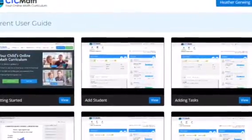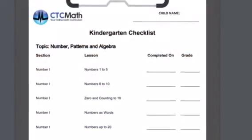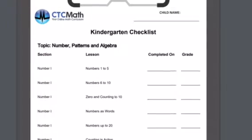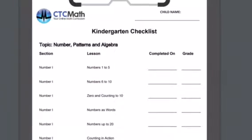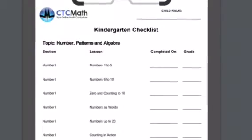The parent user guide covers how to get started, adding your students, adding tasks, and the reports — it's very helpful. This is an example of a checklist you can print off for each grade and each topic, so you can put it in a binder or a grade book if you choose to do so.